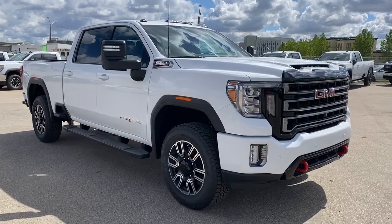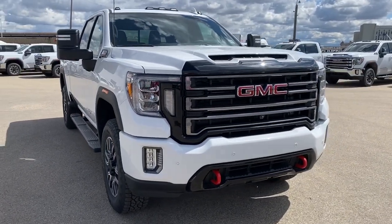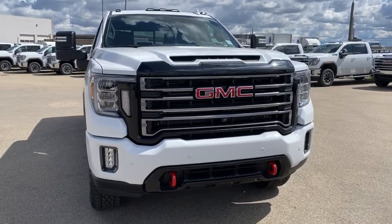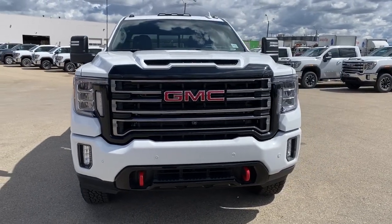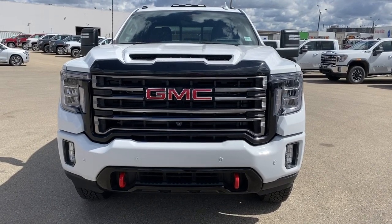So come take a look at the 2020 GMC Sierra 2500 AT4HD today, or you can visit us online anytime, anywhere at westerngmcbuick.com.